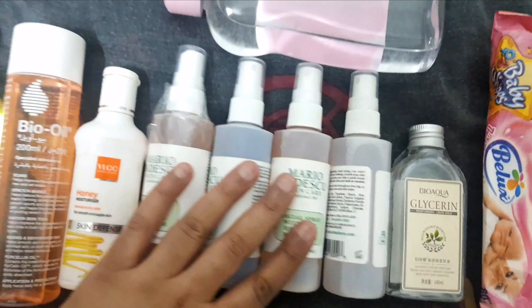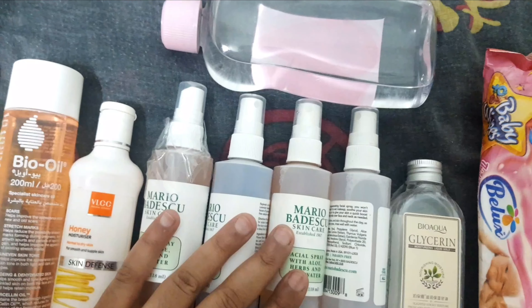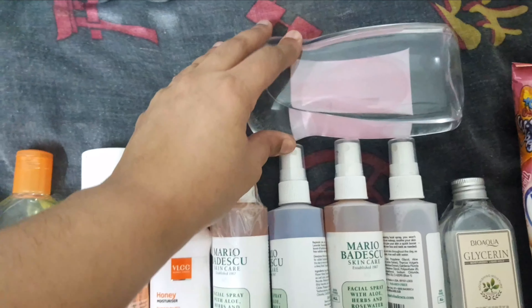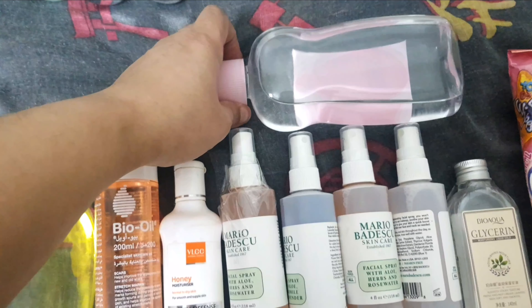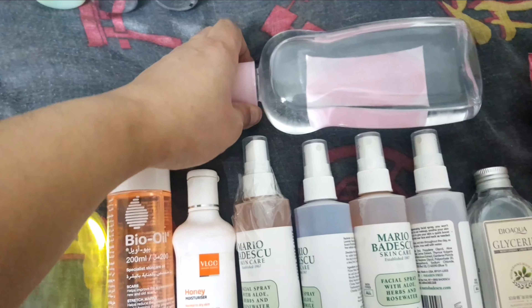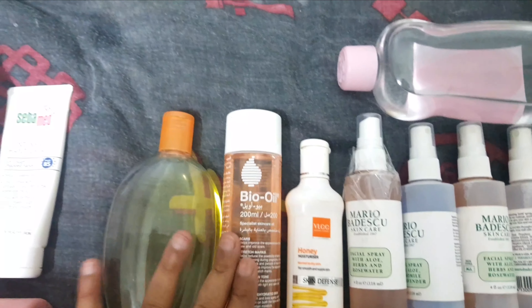These are all the face mists from my favorite brand Mario Badescu. This is Johnson & Johnson baby oil — I normally use it to cleanse my face instead of any other oil. This is my moisturizer, bio oil, and this one is grapeseed oil which I have transferred into a small bottle.